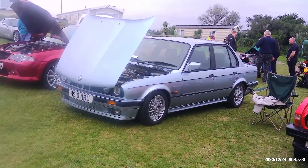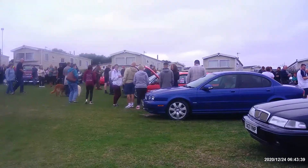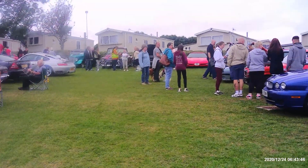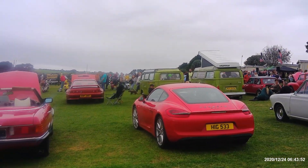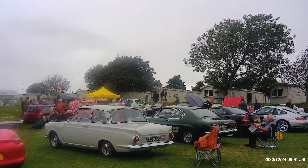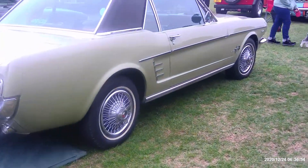Nice Beamer 320i. Flash across here — Cortina, Porsche Cayman, early Mark 1 Capri. Some AMG Merc by the looks of it. Another Porsche. A Mustang.